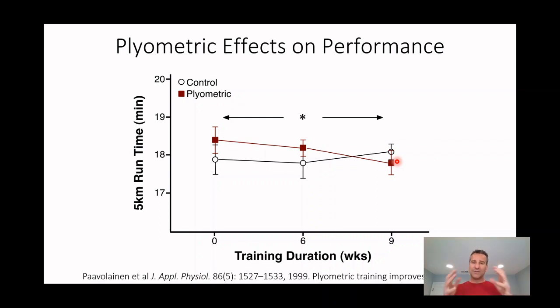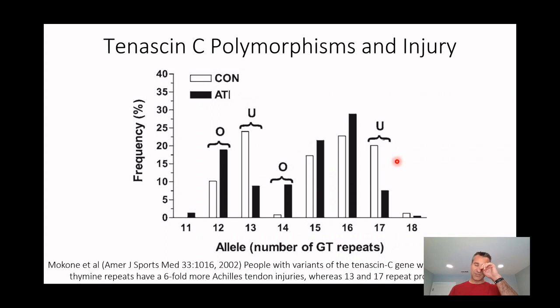So plyometric training increases stiffness, stiffness increases running economy, running economy increases endurance performance. Those things together show we can alter stiffness and performance simply by adding plyometric training. And if you add the nutritional interventions, you can probably drive this even further. But what are the limitations? How is it that some people respond quickly and don't see injuries, while others respond badly or do see injuries?